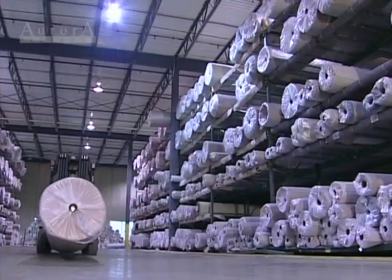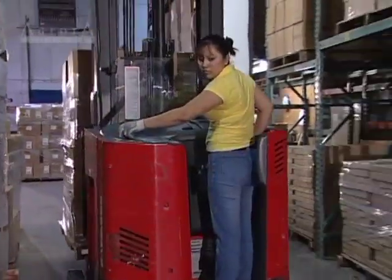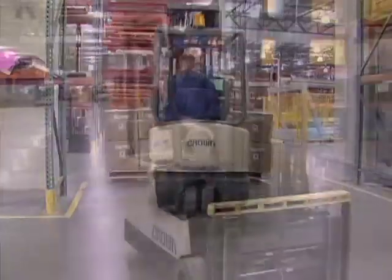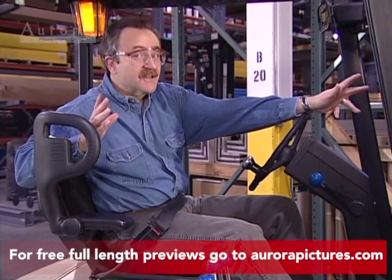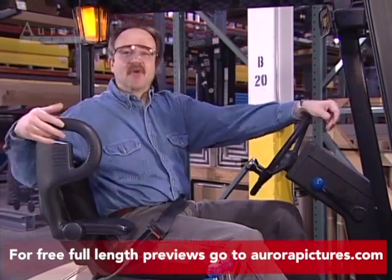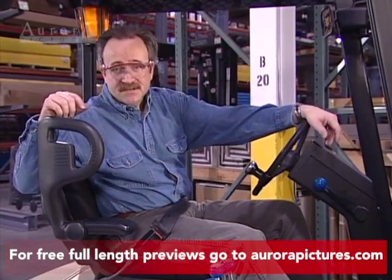Forklifts move America. Almost all of the goods we use at some point are handled with the aid of their mechanical muscle. Forklifts are basically simple machines, but they're also massive and powerful. If forklifts aren't operated safely, the results can be destructive and devastating, and you'll see some examples of this in this program. But before you can drive a forklift, there's some important safety information you need to know. So let's get started.